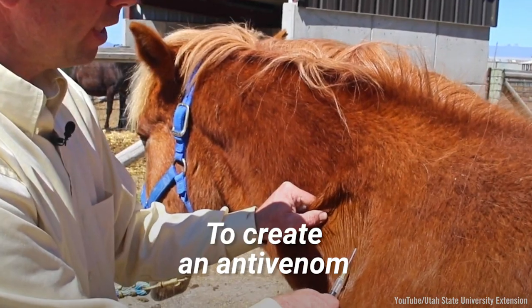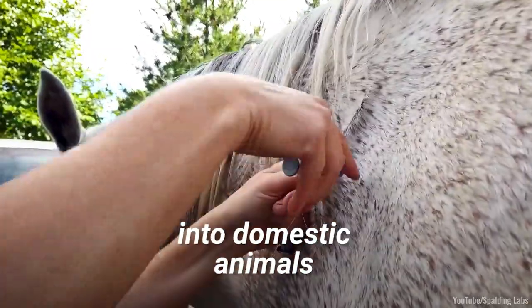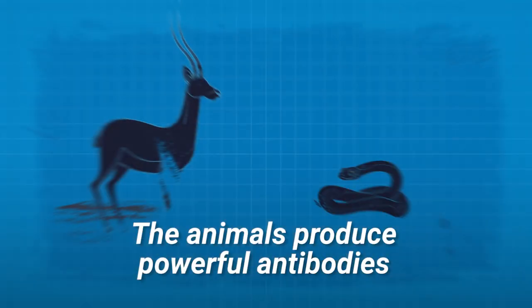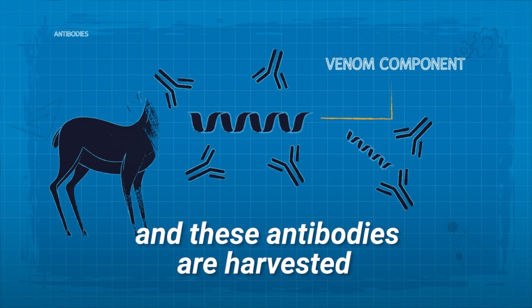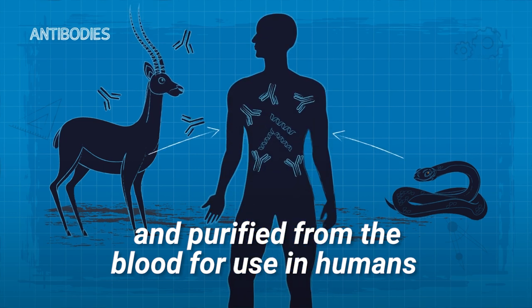Anti-venoms. To create an anti-venom, scientists inject small amounts of venom into domestic animals, such as horses or sheep. The animals produce powerful antibodies that bind to snake venom components, and these antibodies are harvested and purified from the blood for use in humans.